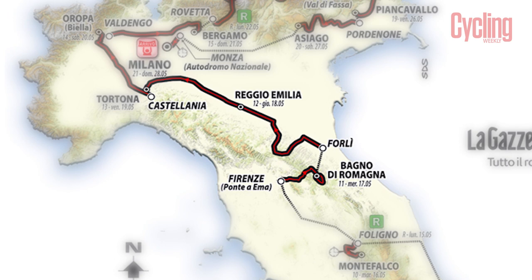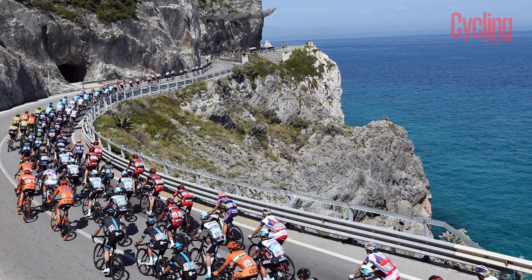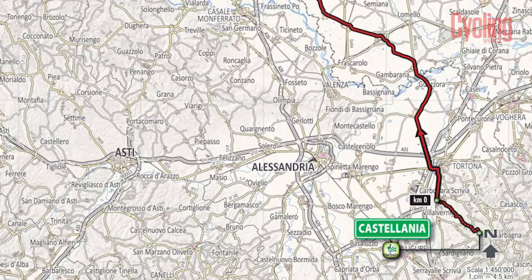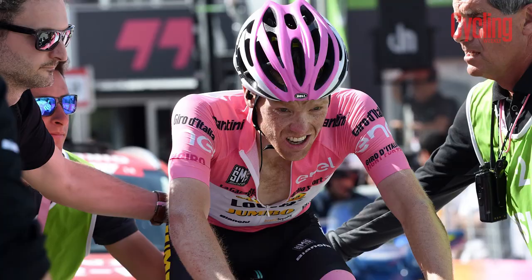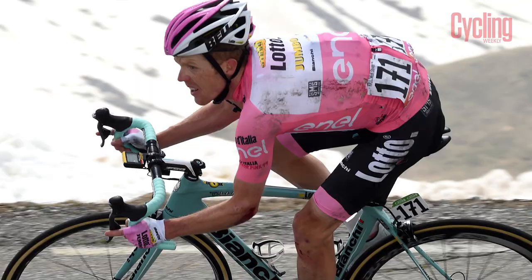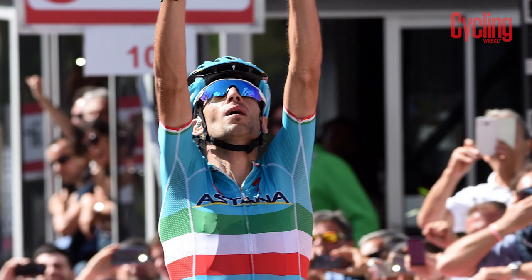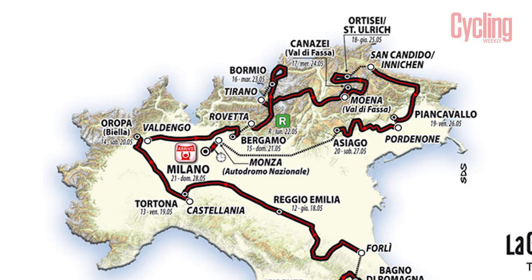The stages leading up to the next rest day vary between those featuring categorised climbs and long flat transitional stages. Although every stage has the capacity to cause an upset, it's week three of the 2017 Giro where the race is most likely to be won or lost. This was the case in 2016 when Steven Kruijswijk crashed out of contention and Nibali overturned a four-minute deficit in the closing stages. The route of the 100th edition looks even more likely to bring exciting racing.